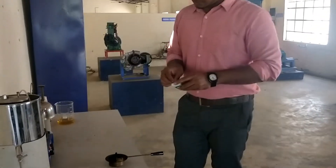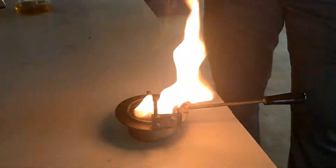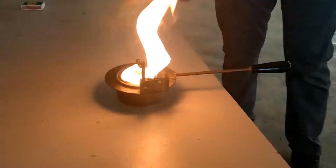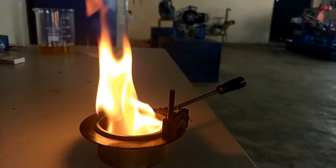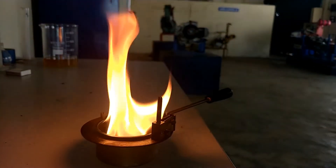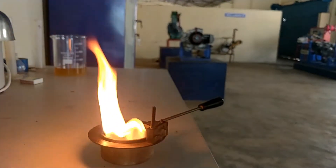We have taken a very small amount and let's test it with fire. Yes, it has ignited. If you observe the flame, it caught fire from quite a distance from the fuel in the vessel, which means the volatility of the liquid is quite good and very close to natural petrol extracted from crude oil.